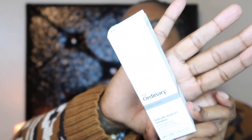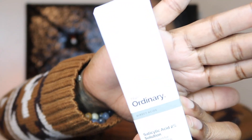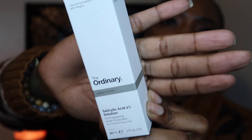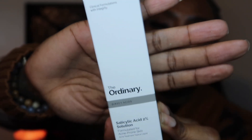Next up we have The Ordinary Salicylic Acid 2% Solution. I could never say that word! I've given a couple of Ordinary products away before. Sorry, the lights are really washing these products out. All right, so this is the one from The Ordinary.